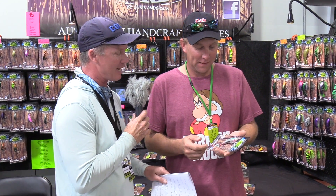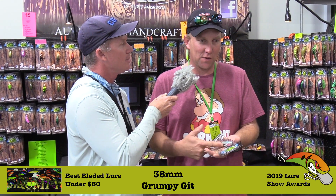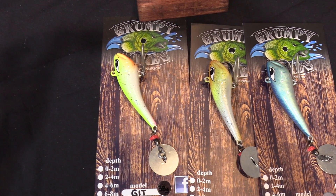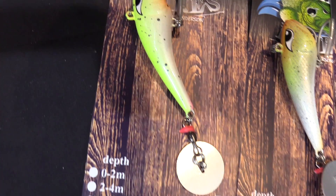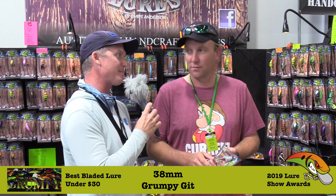We're on the Grumpy's Lure Stand with Chris Anderson. Chris, you're no stranger to these awards. Tell us about the bait — what category? Bladed Lure of the Year. I actually designed this lure for a trip I never actually got to go on — flicking rock bars in the Fitzroy after Salmon and Barramundi. It's a little bit skinnier body than what I've done before. I changed the weight system in it so it actually paddles on the fall and on the roll — you can get bites at any part of the retrieve.